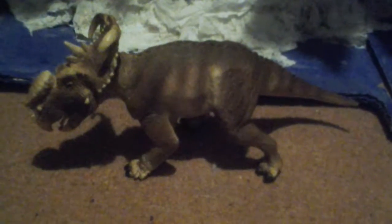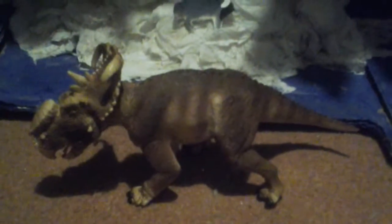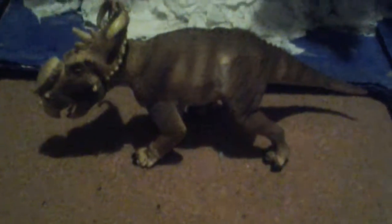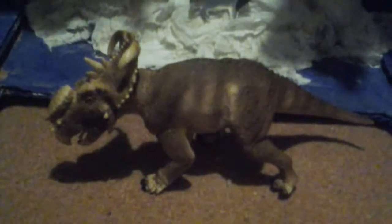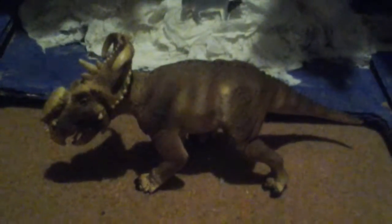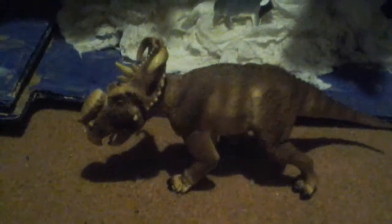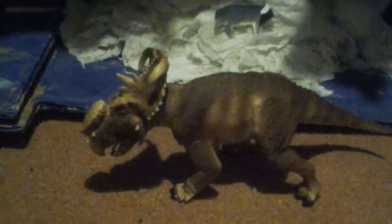Pachyrhinosaurus — the name means 'thick-nosed reptile.' Fossils have been found in Canada and the United States, including Alaska. Pachyrhinosaurus sometimes lived in the Arctic, near the North Pole. The fossil includes a skull with horns atop a crest, a big lump on top of the nose, bumpy eyebrows, and horns with another crest.